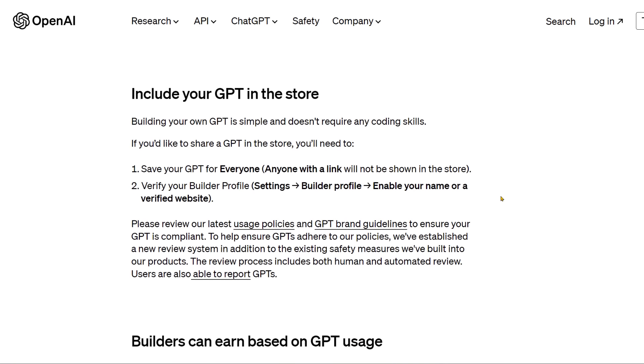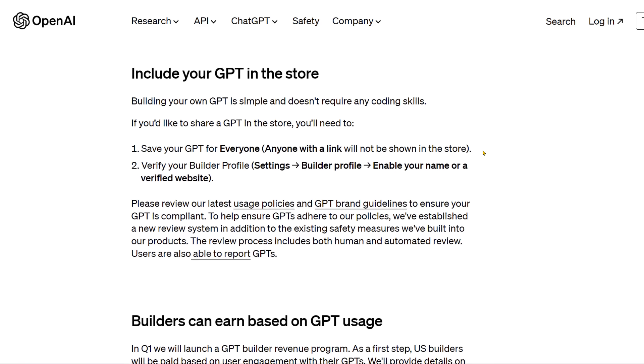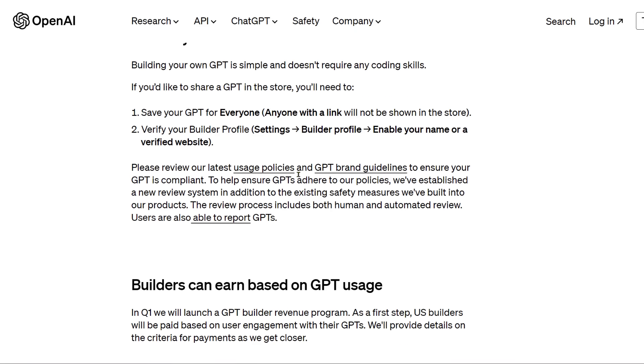If you want to have your GPT included in the store or make it public, building your own GPT is simple and doesn't require any coding skills. You'll need to save your GPT for everyone — selecting 'anyone with a link' will not show it in the store. You also need to verify your builder profile and comply with usage policies and brand guidelines.